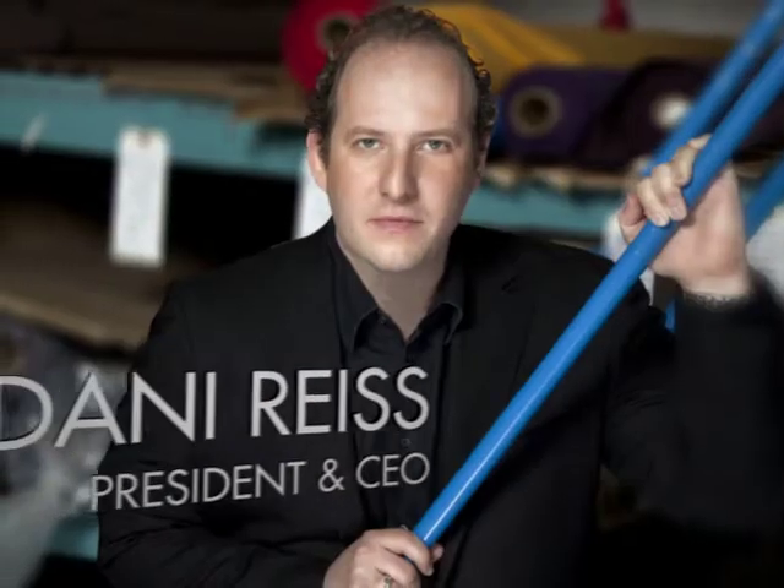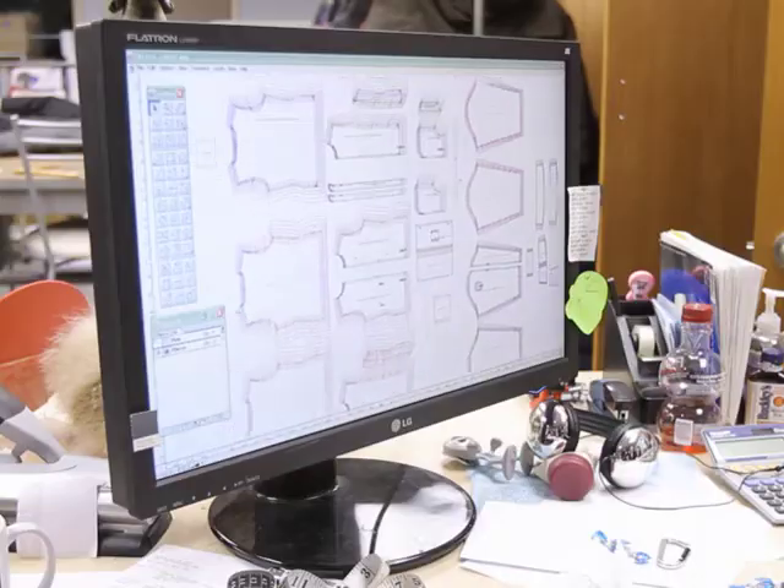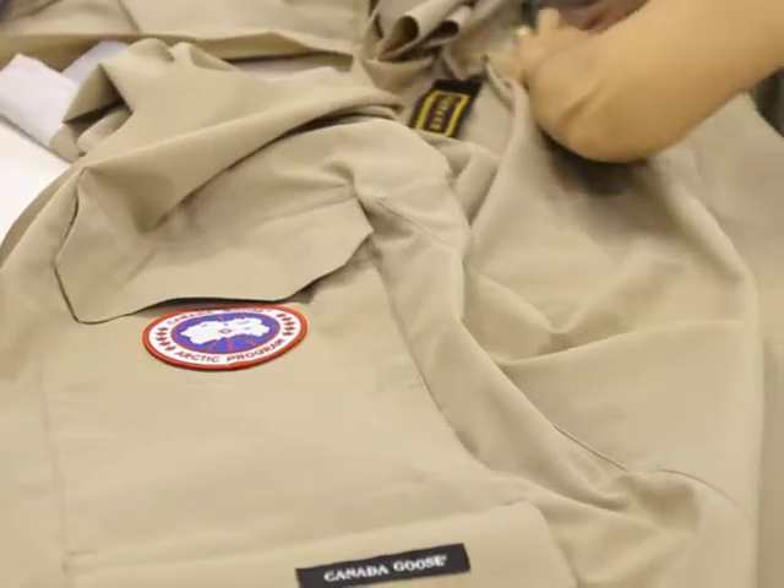Hi, my name is Danny Reese. I'm the president and CEO of Canada Goose. Our 30-plus years of expertise in manufacturing down jackets have made us the down experts in this field.